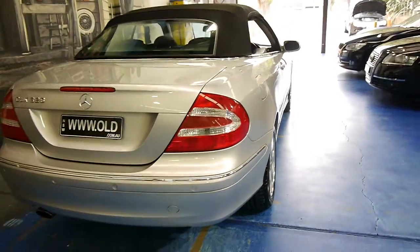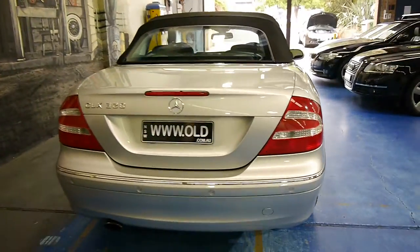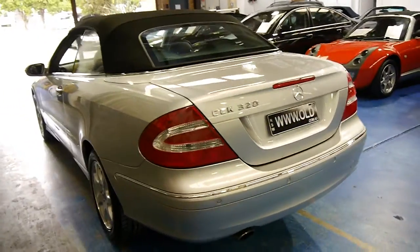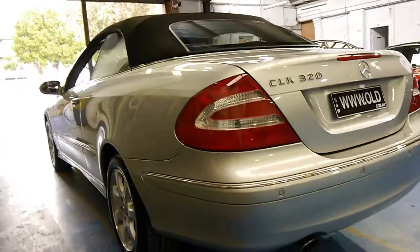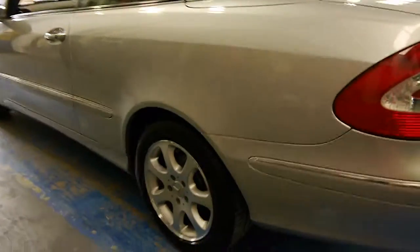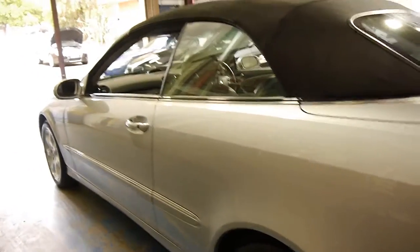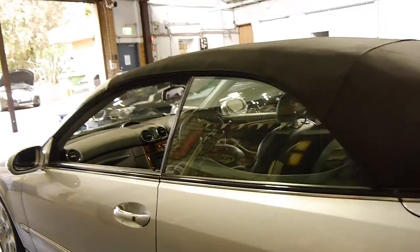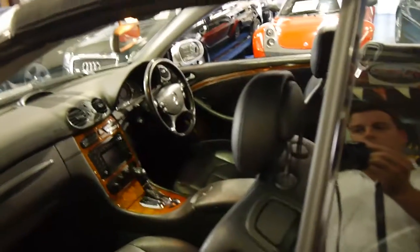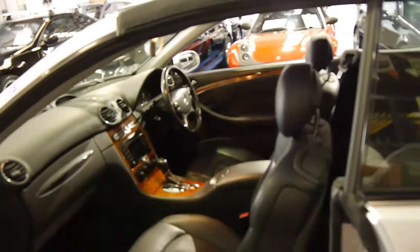It does have front and rear factory parking sensors which is great. The roof works very well. The car, even looking down the side, looks to be gun barrel straight and all the wheels are very good also. They've got the standard wheels, which we think is pretty good — sometimes people put big AMG wheels on them, which actually has a detrimental effect on all the suspension components, bushes and arms. This is standard, as you can see.